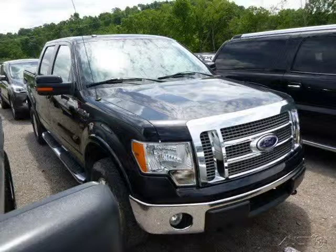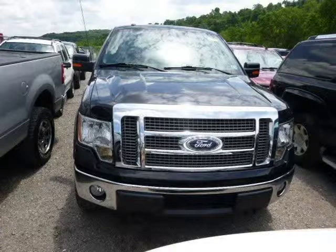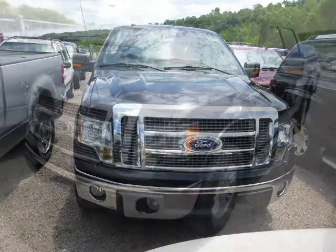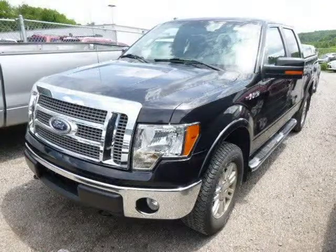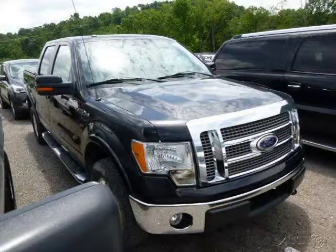This 2010 Ford F-150 is located in Zelenopal, Pennsylvania and has 41,186 miles on it. This Ford F-150 has a beautiful black exterior paint color which is complemented by a black leather interior color. For more information on this great Ford F-150, please click the link below.